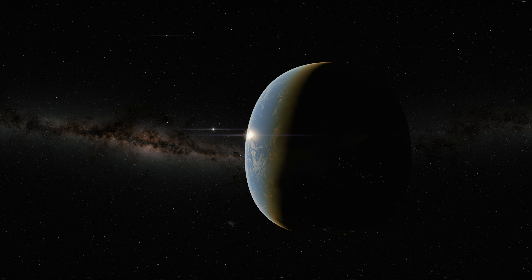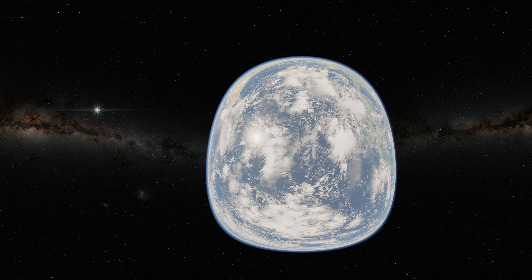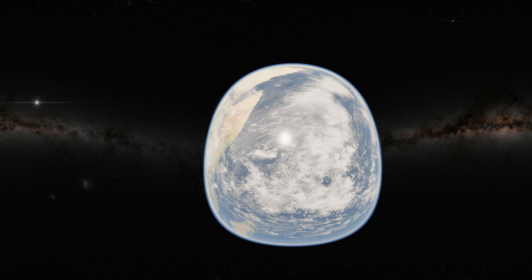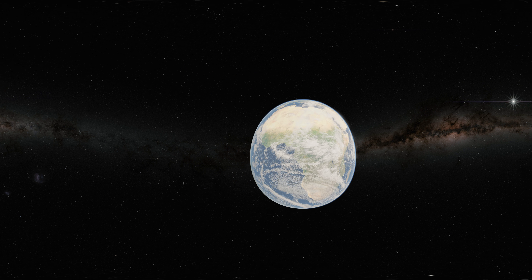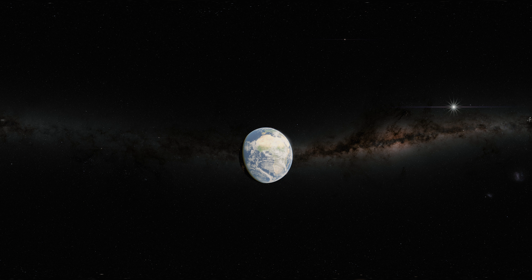Increasing climate change has an impact on our infrastructure as well as our daily lives. Satellite data help us understand the mechanisms behind this change. Beyond Gravity helps provide exactly this kind of data.